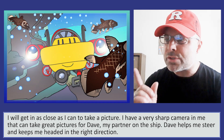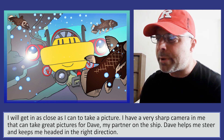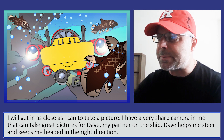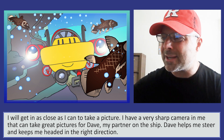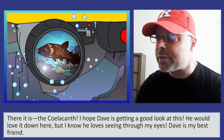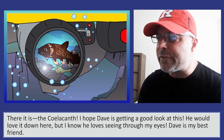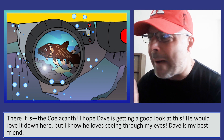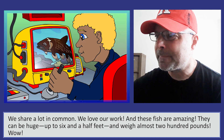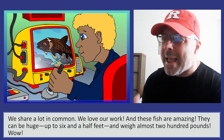I will get in as close as I can to take a picture. I have a very sharp camera that can take great pictures for Dave, my partner on the ship. Dave helps me steer and keeps me headed in the right direction. There! Oh, there it is! The Silikonth! I hope Dave is getting a good look at this. He would love it down here, but I know he loves seeing through my eyes. Dave is my best friend. We share a lot in common. We love our work, and these fish are amazing!